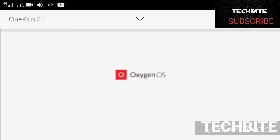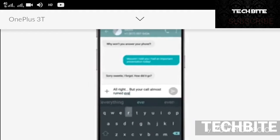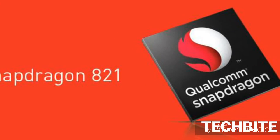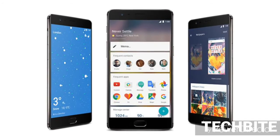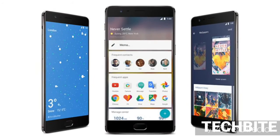Experience blazing fast performance with vast storage options. Powered by a quad-core Snapdragon 821 processor running at 2.35 GHz, the OnePlus 3T brings industry-leading specifications and flagship performance. With 6 GB of RAM, you can chat with friends, play games, and perform productivity tasks simultaneously without any hiccups. Furthermore, with storage options of up to 128 GB, you can carry your entire music collection, shoot endless photographs, and install as many apps as you wish.